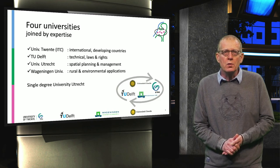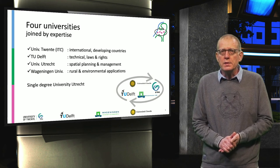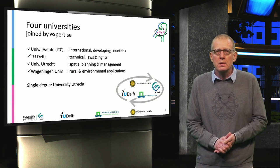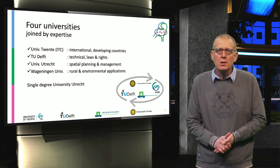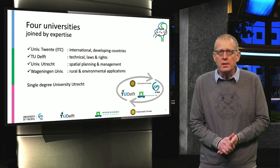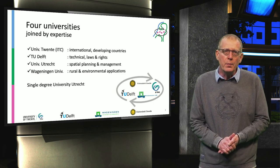The four universities are joined by their geo-information expertise. University of Twente — ITC — with its international orientation towards developing countries. TU Delft, with its focus on technology, but also paying attention to geo-information legislation. Utrecht University has a focus on spatial planning and management. And finally, Wageningen University, with expertise in rural and environmental applications.